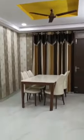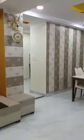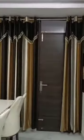Drawing cum dining — it's very spacious. There's an LED panel, wall interior, and a storage unit has been made here. We need space in a flat which is rarely available. Dining curtains are also provided.